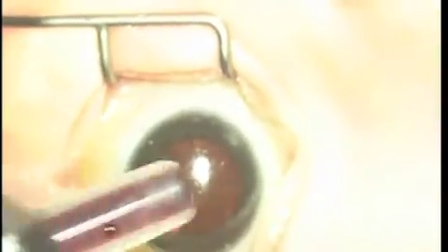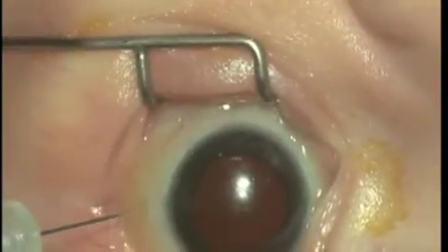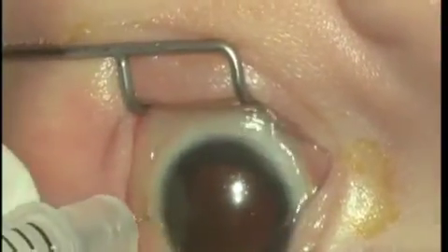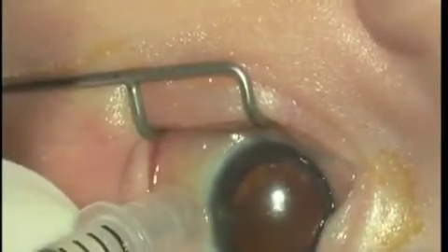Now the next step — you will see how I injected, under general anesthesia, 0.6 milligrams two millimeters from the limbus in both eyes: this one first, and then the other one.